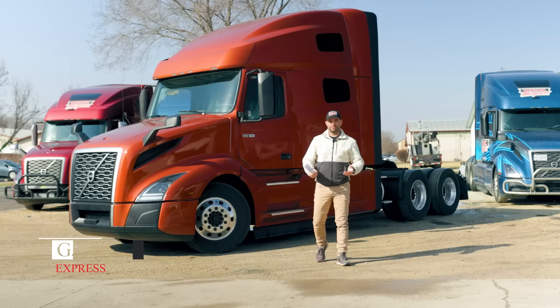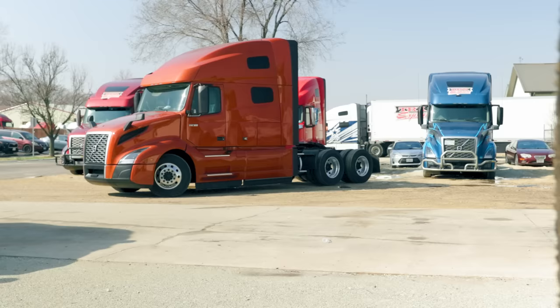My name is Jokun. Welcome to our channel where we talk about all things trucking and give interesting tips and tricks for drivers just like yourself. In today's video, we'll talk about this one — the 2024 Volvo VNL 760. Let's jump right into it.